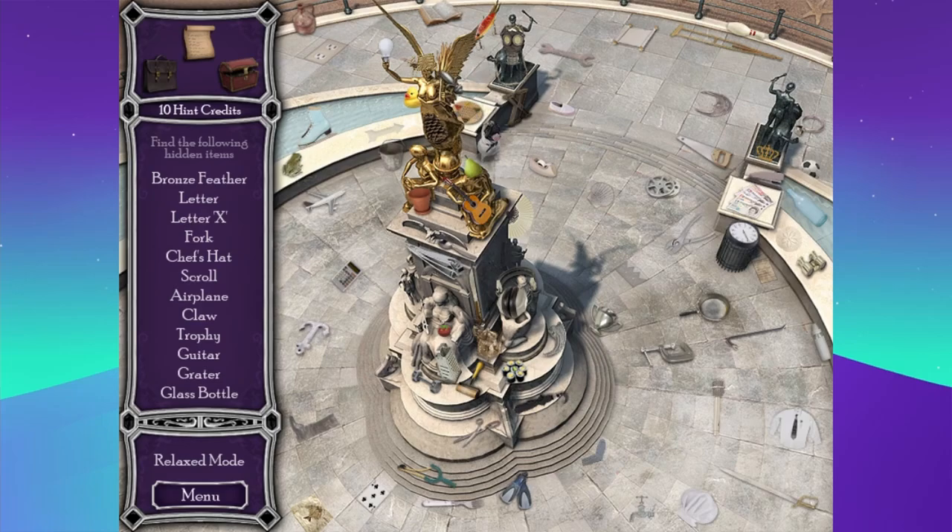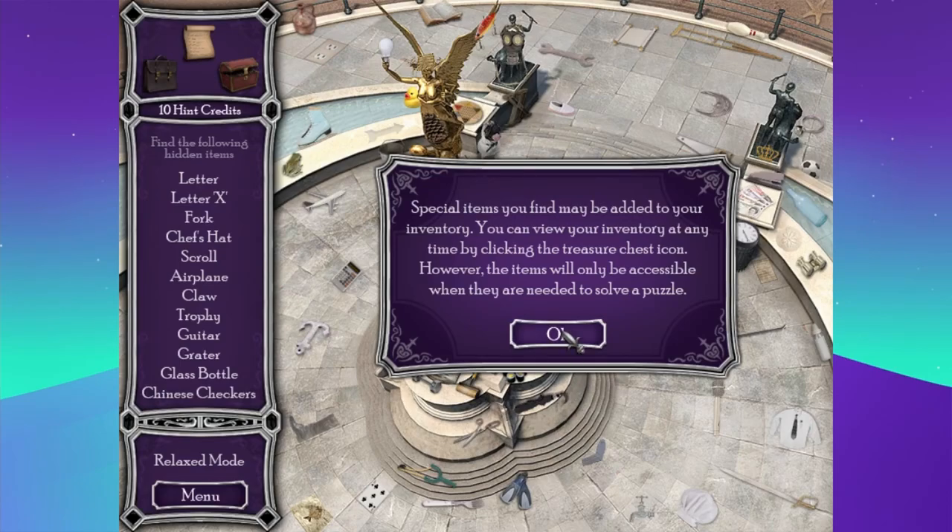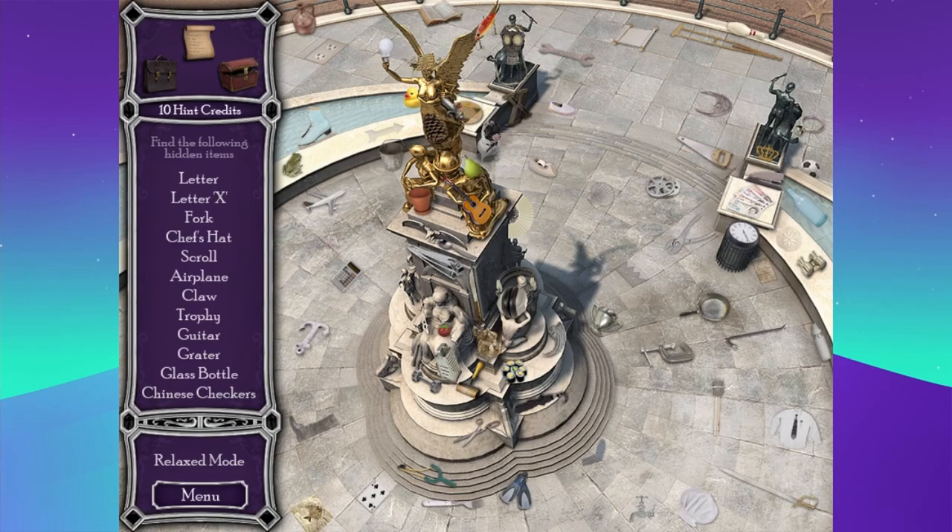I've already found these two medals. Oh, it's an item. It doesn't look like a feather — a large bronze feather that was until recently in the hand of the Victoria statue at the Victoria Memorial. Specialty items you may find may be added to your inventory. Is this supposed to be an image of Victoria, or like angels mourning her loss? Oh, there is Victoria down here.